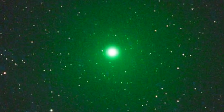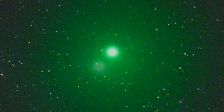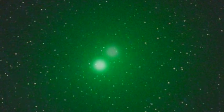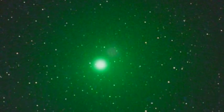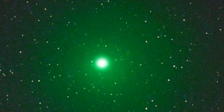Currently, Comet Linear is moving rapidly into view from the Northern Hemisphere. But due to moon-filled skies, you may need binoculars to get a good view. Sky watchers will need to be out at least 1.5 hours before sunrise, in a location as free from light pollution as possible.